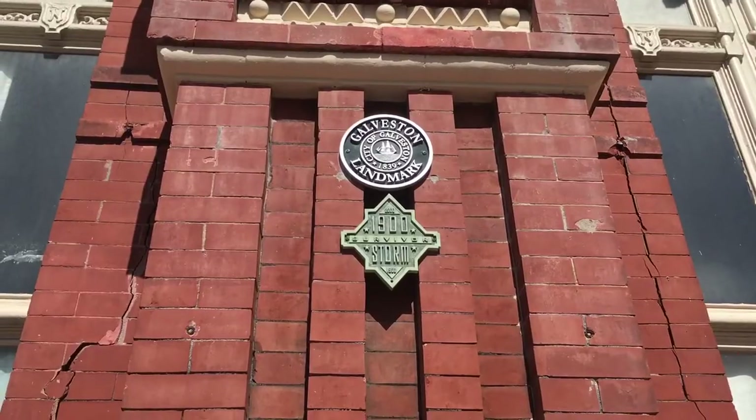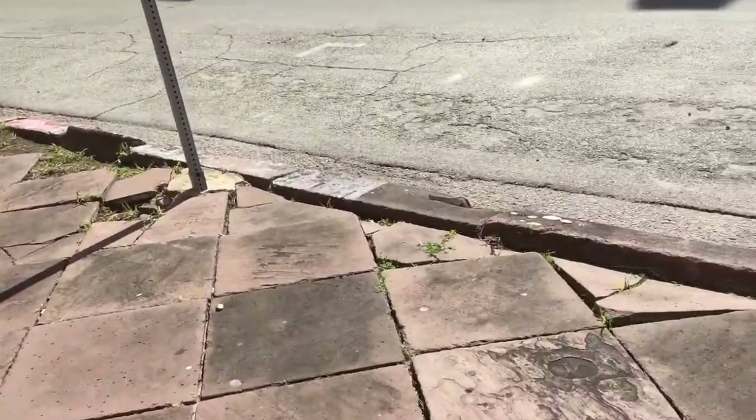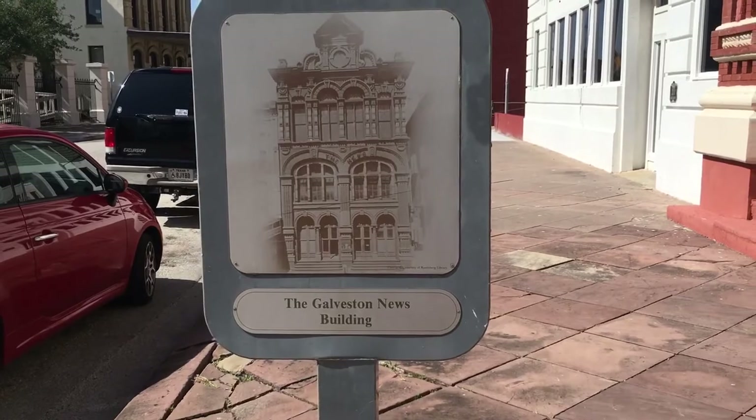I grew up in Southeast Texas, so this island was roughly an hour away from me growing up and we came over here to hang out and do vacation. But even on the mainland, we would evacuate quite frequently. There are some buildings here that have survived a number of storms and have done so beautifully. Here we have a better shot of the plaque and over here you can see a nice photo of the building from the archives.